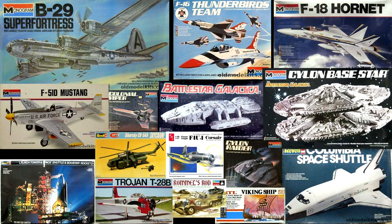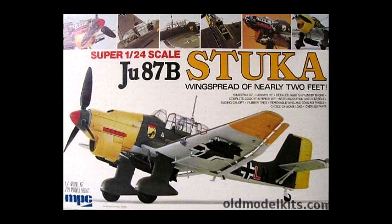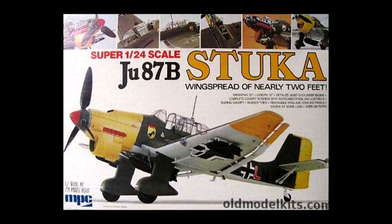I continued to build a smattering of various other kits including the original Battlestar Galactica offerings. One kit of note was the largest I ever constructed in my youth, which was the MPC 1/24 scale Stuka. I was building and painting it while my sister was playing her Billy Joel Stranger vinyl album over and over. To this day, every time I hear 'She's Always a Woman,' I am immediately transported back to my time working on the Stuka.